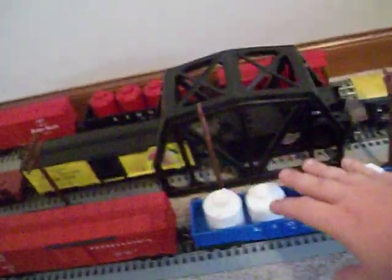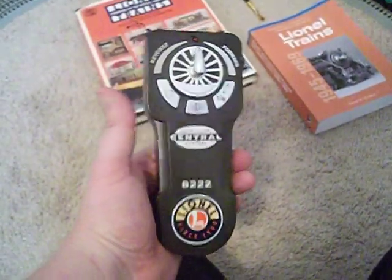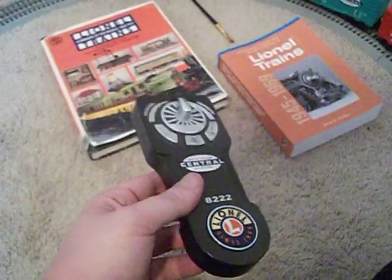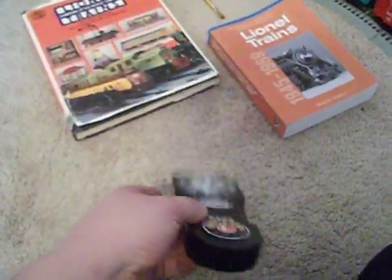This car and this car didn't come with it — these two cars are actually from the Pennsylvania steam freight set I got as my first train set in 2008. The loop of track it's running on is Lion Chief, so it runs by remote control and it's got a sound system. I already showed you guys what this thing can do in a separate video — you can look for that video yourself.